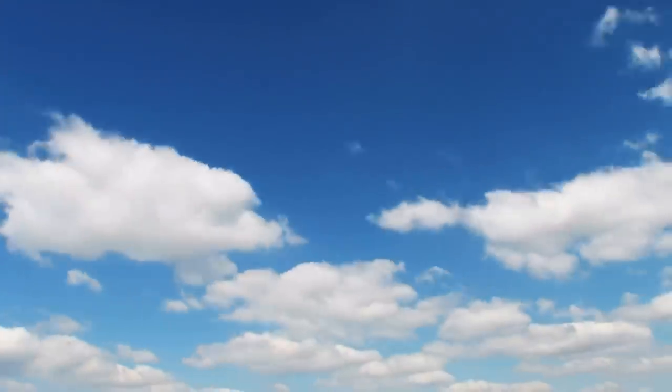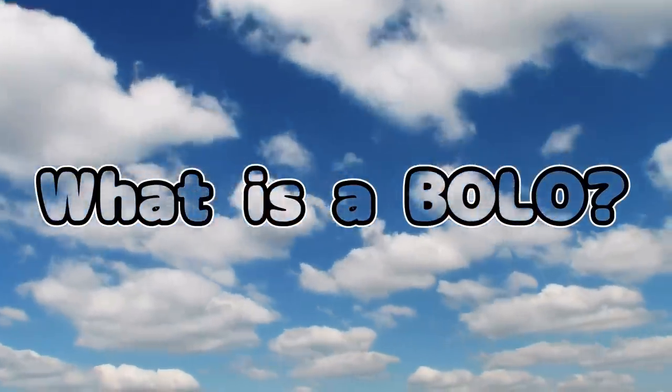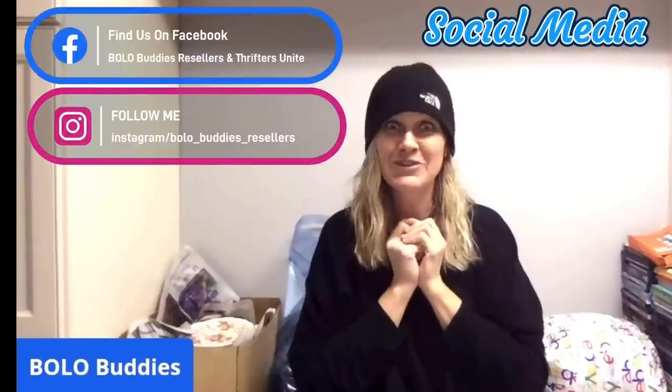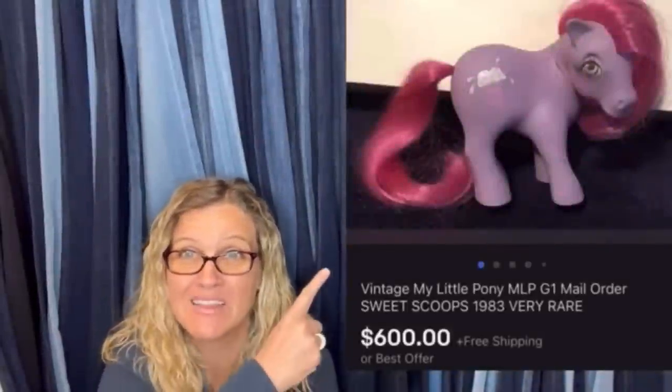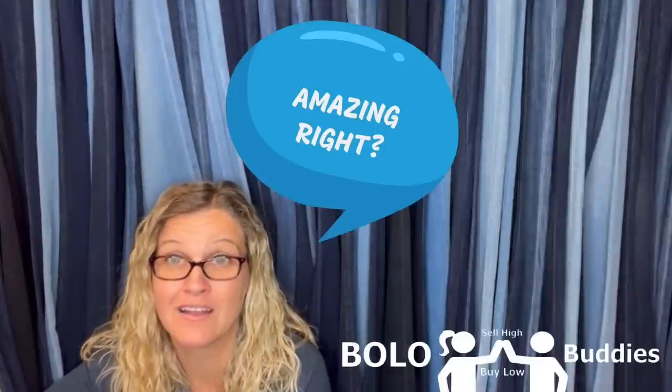Hey Bolo Buddies, thanks for watching. $600 for a My Little Pony — amazing, right? All right, let's get started. Hey Bolo Buddies, thanks for watching.